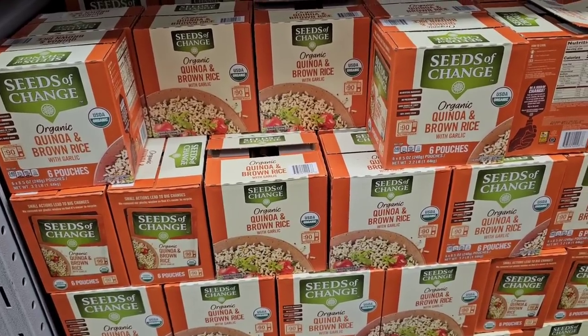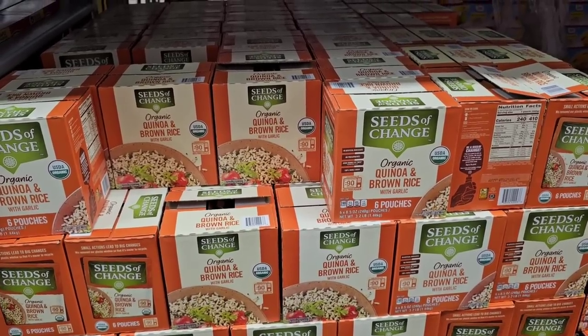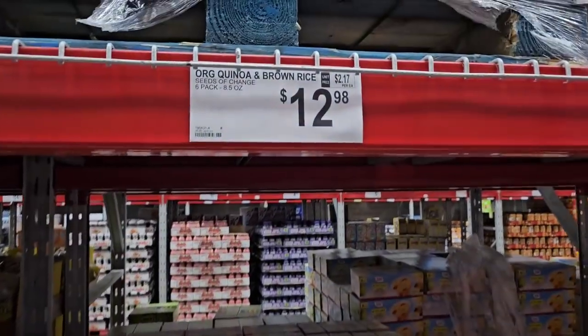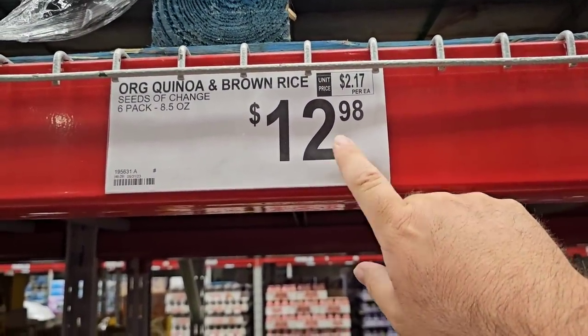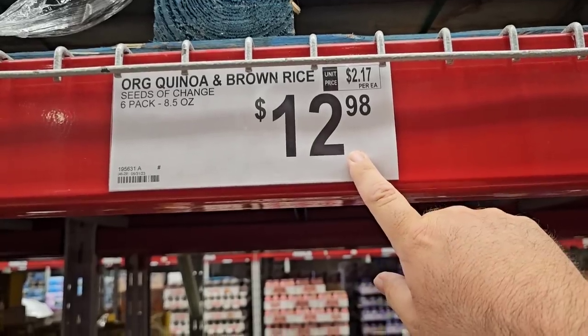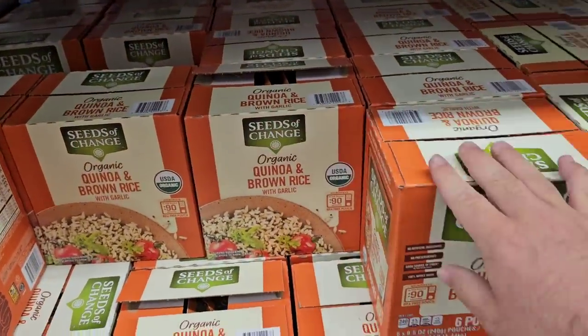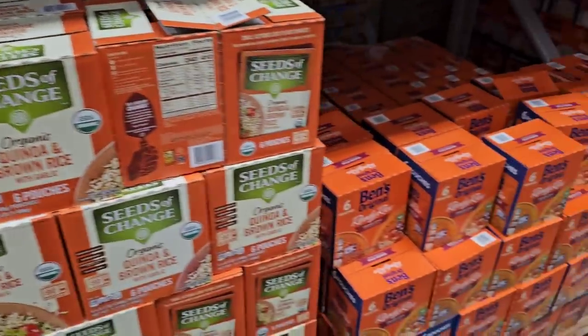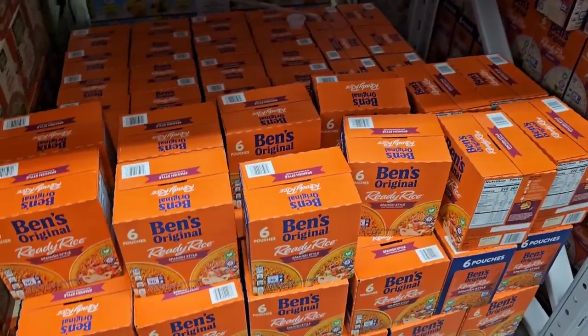The Kiwa and brown rice has gone back up — it was $11.98, went down, and now back to $12.98, making it a little over two dollars a pack. Still an okay deal, but that was one people were excited about when it was a dollar less. I hate when things go back up.